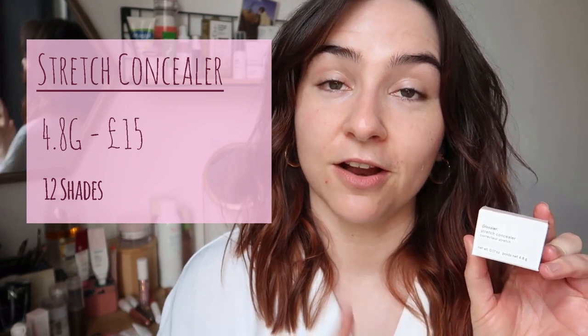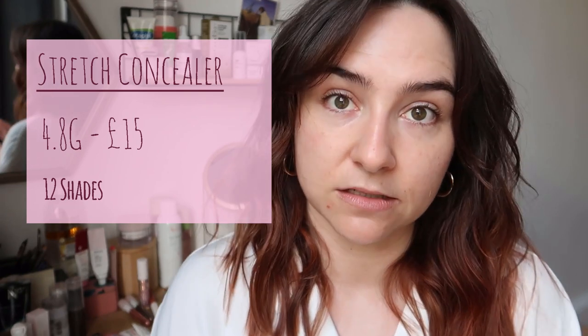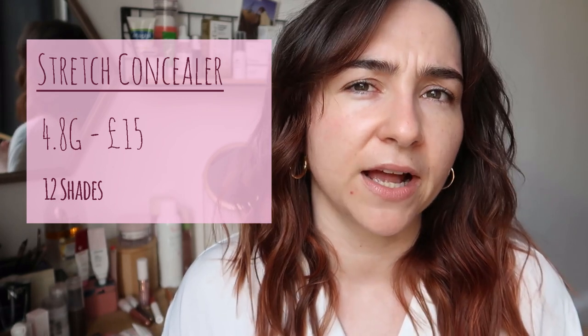Next up, we're going to talk about the Stretch Concealer. It is around about the £15 mark, and they have extended their shade range. When I first bought Stretch Concealer they had about four or five shades — I think they have closer to 12 now. I am currently in G11, that is the shade I would wear. Stretch Concealer is something I absolutely adore and I don't think in the three years I've been using Glossier I have ever found a dupe for it.